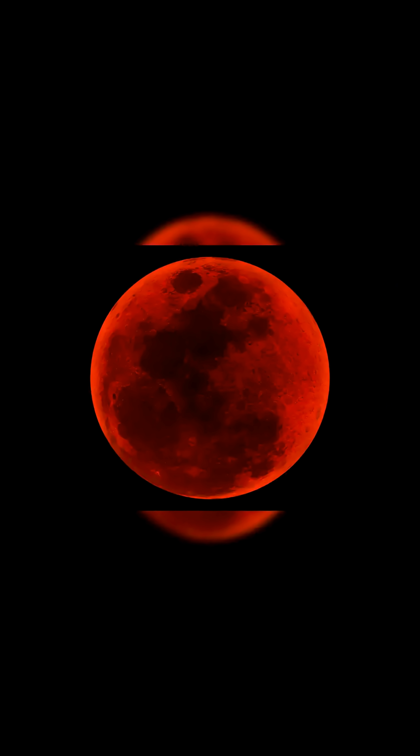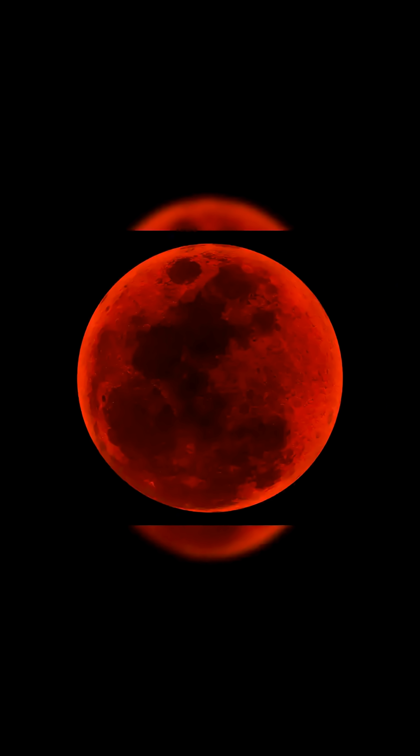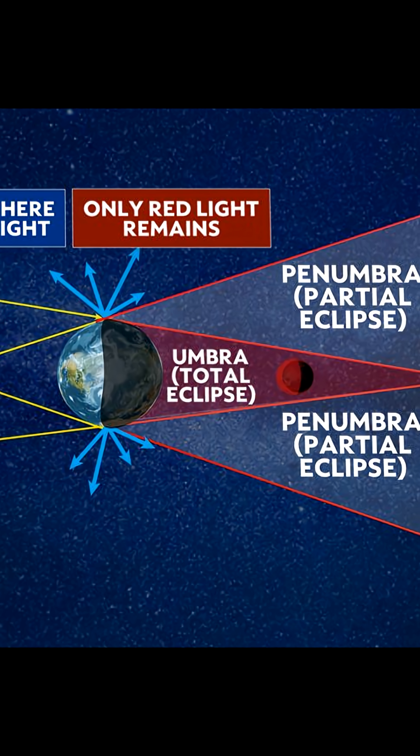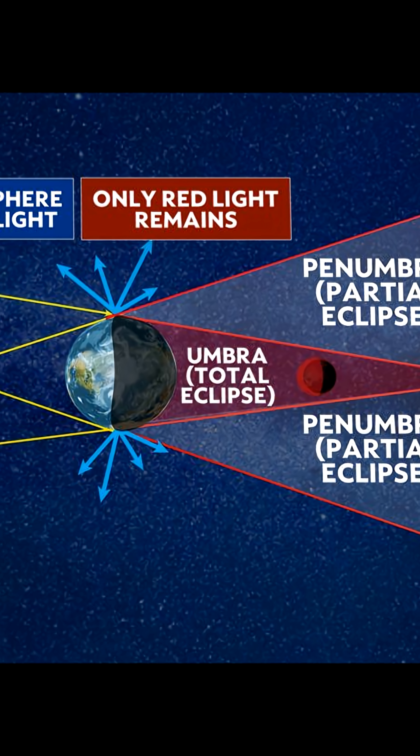During totality, the moon typically glows a deep red or coppery color. This is because while direct sunlight is blocked by the Earth, a bit of sunlight still reaches the moon, filtered and refracted by Earth's atmosphere.